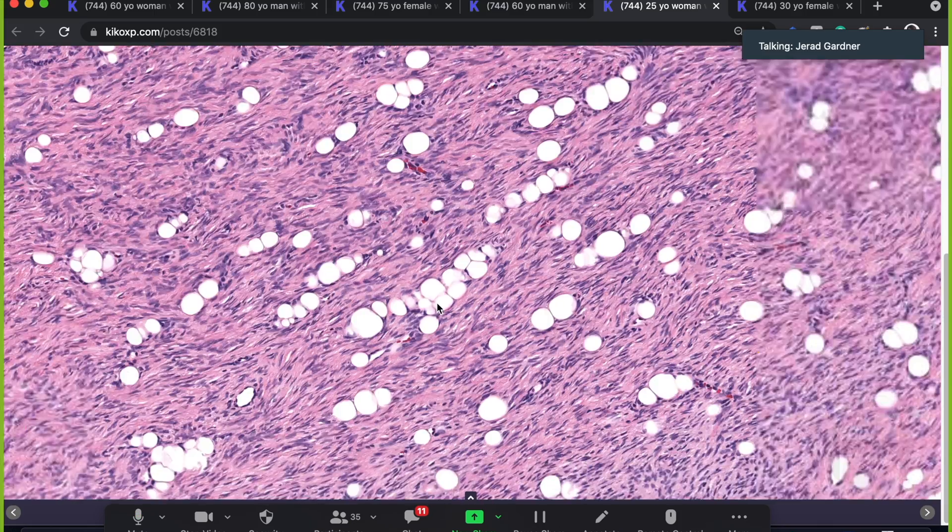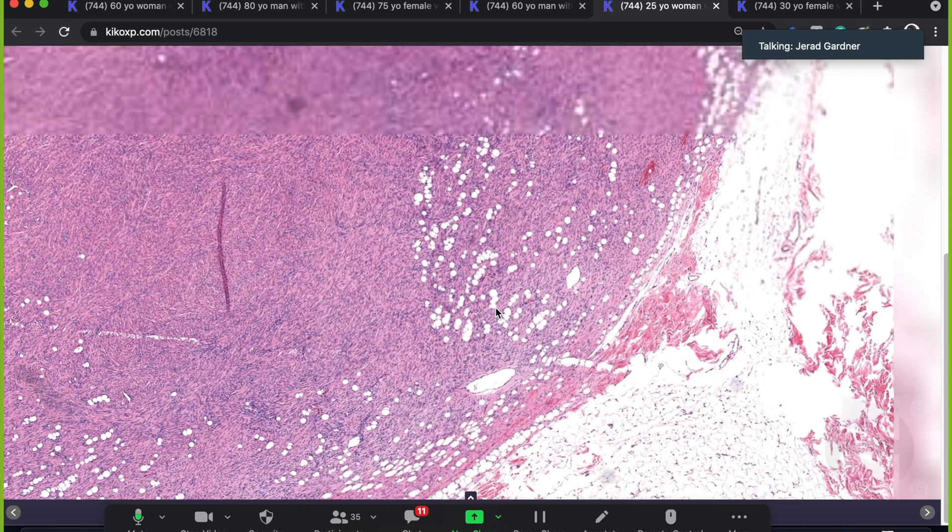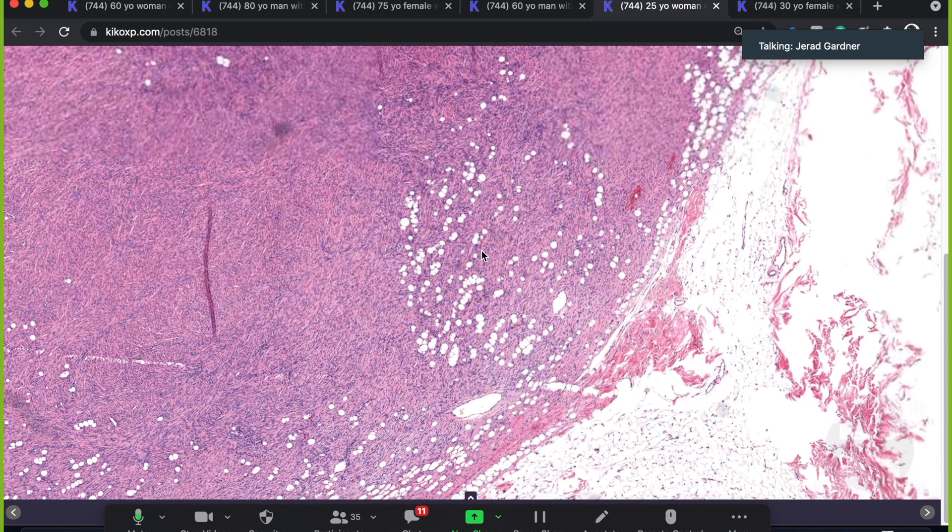Does anyone know what this is going to be? It's a tumor that's very near and dear to my heart. I volunteer in a variety of rare cancer patient support groups, and the first one I joined and got actively involved in was for this tumor. This is dermatofibrosarcoma protuberans — DFSP.